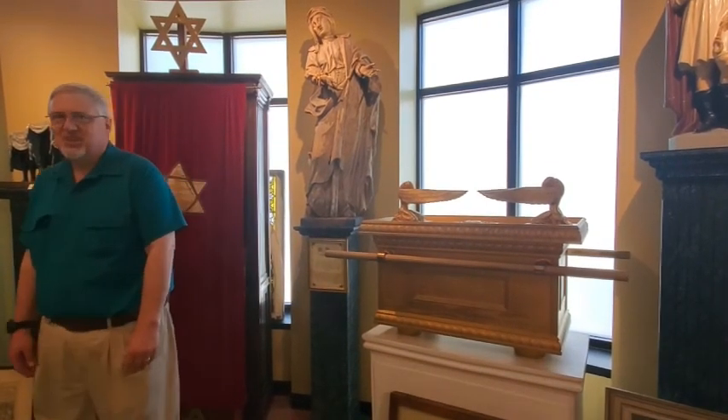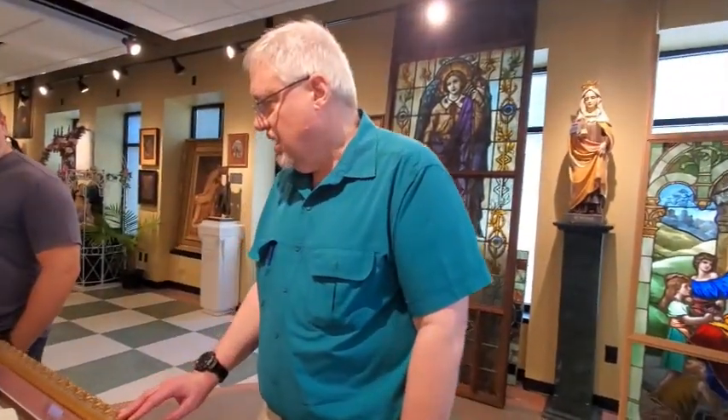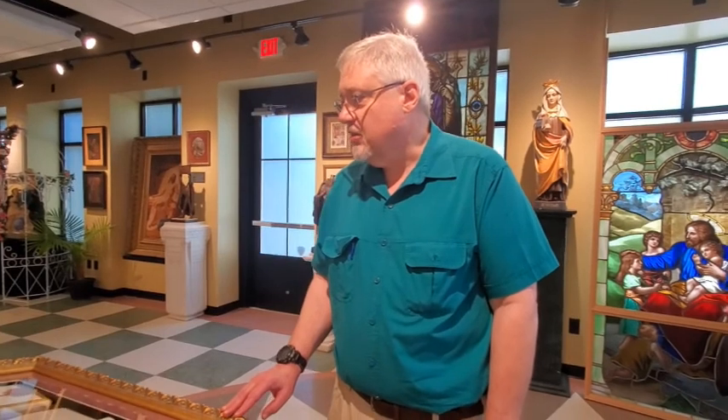I also have one article from Pope John Paul II — a book that he autographed, one of the many books that he wrote. He was actually a university professor, a priest, playwright, and poet, and he had so many roles before he became a bishop and later a cardinal.